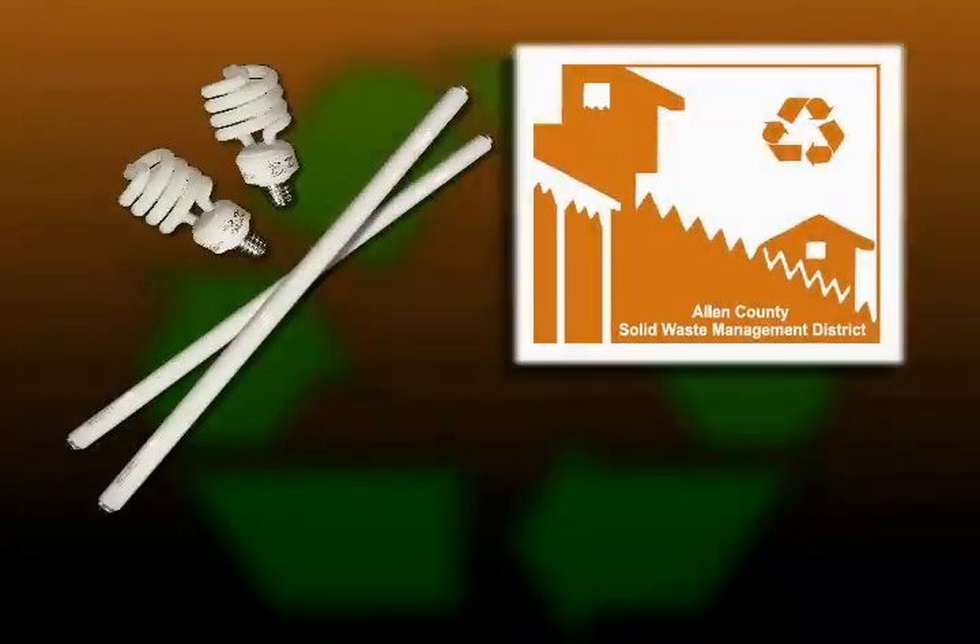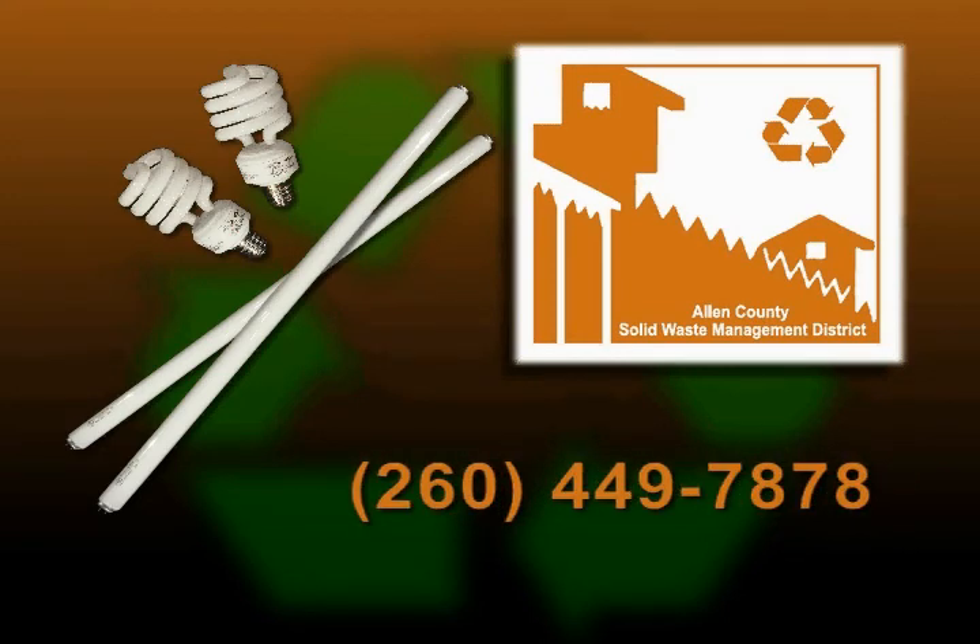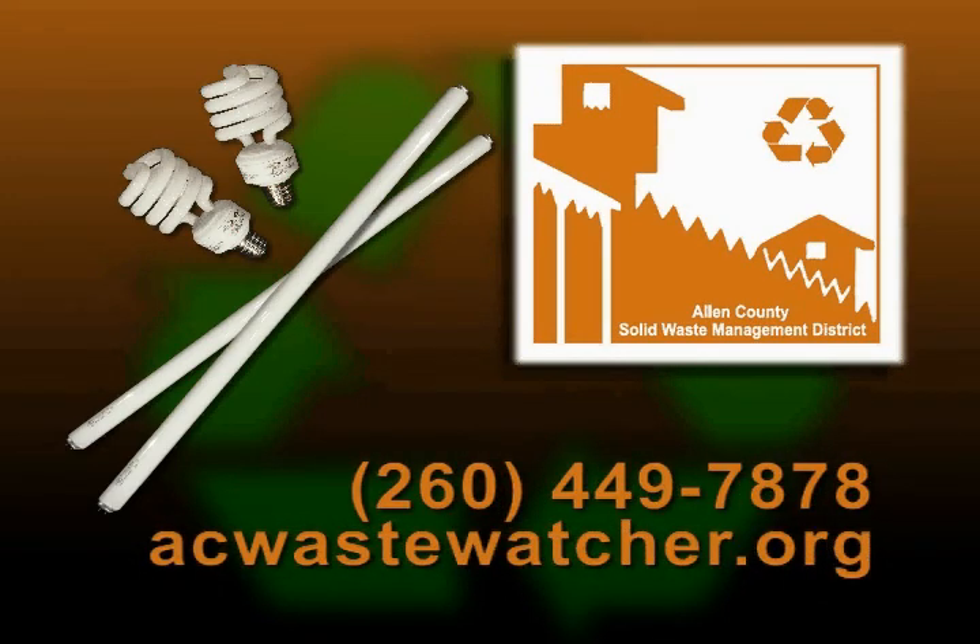For more information on recycling in the community, call the Allen County Solid Waste Management District at 449-7878 or visit their website at acwastewatcher.org.